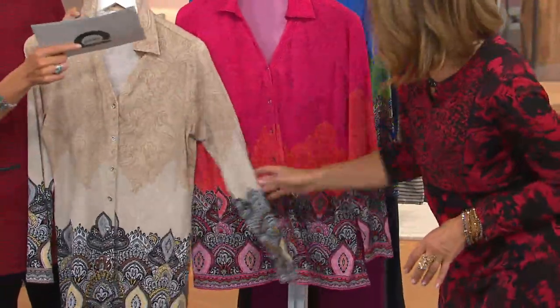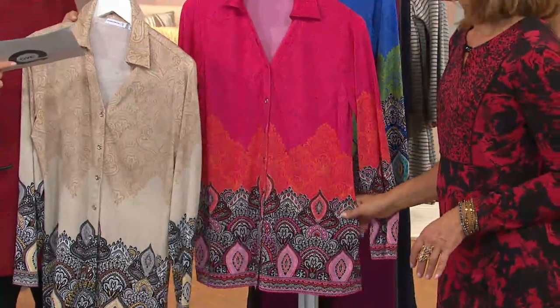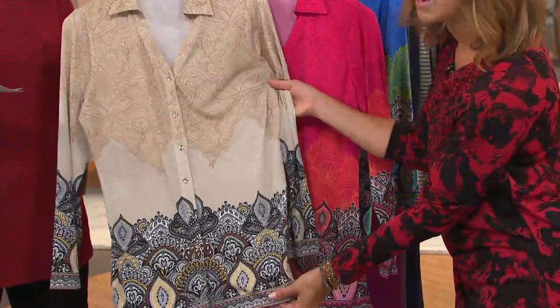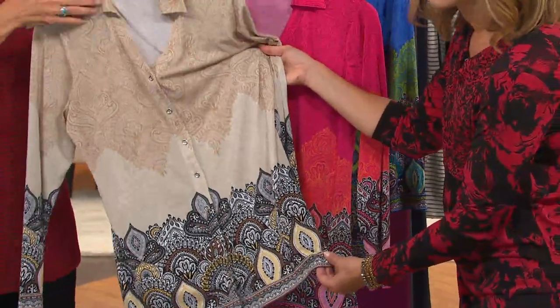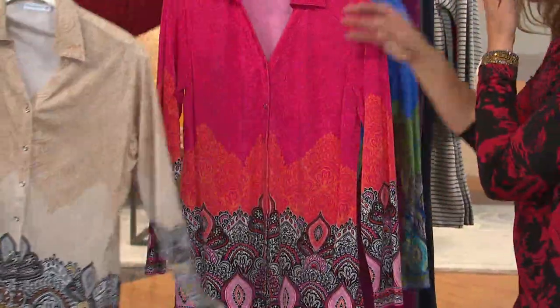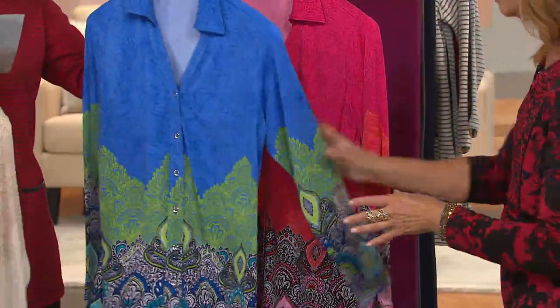The one you're seeing up front is pink — we have extra extra small through 3X. Here's the neutral, extra extra small through 2X. Look at the colors in there. I love this. Wait until you see them on the girls — here's the blue!